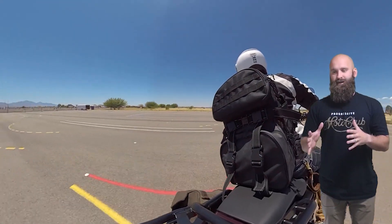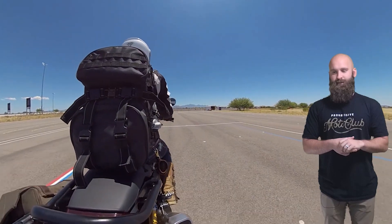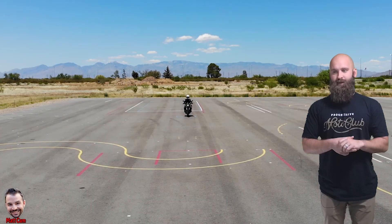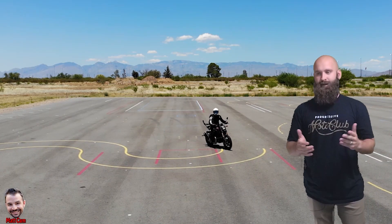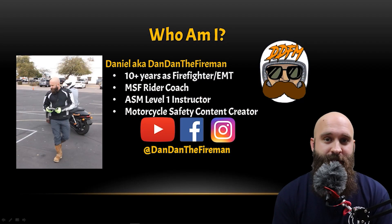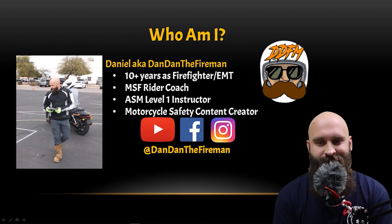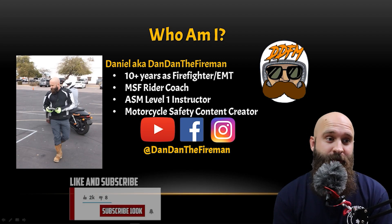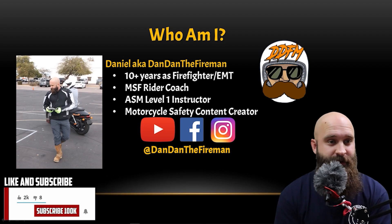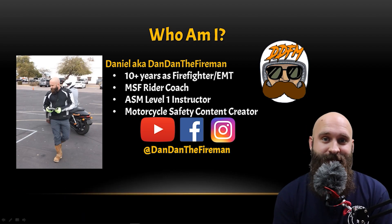I've been practicing and training other people and working on my skills when it comes to motorcycle riding safety so I can prevent a lot of these accidents. I'm also an ASM level one instructor, which means I'm an EMT and I can instruct and teach classes. You can find me on YouTube, Facebook, and Instagram at Dan, Dan the Fireman.